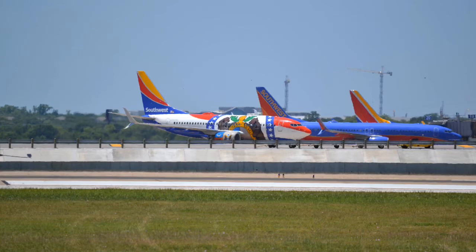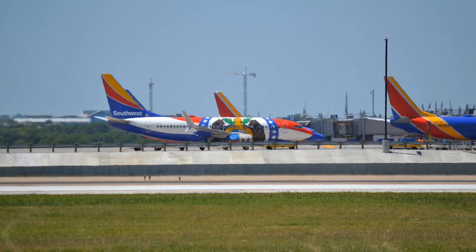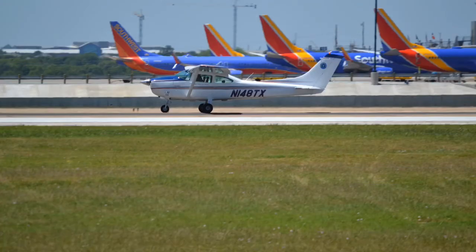Here is one of the most rare planes I've ever taken a picture of — it is the Southwest 737-800 in the California One livery. Just beautiful. Here we have another Cessna 172 Skyhawk that was right in front of the Southwest 737.